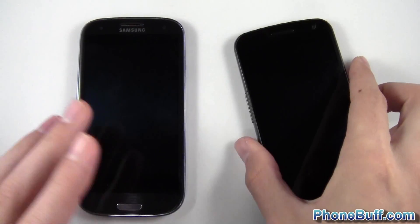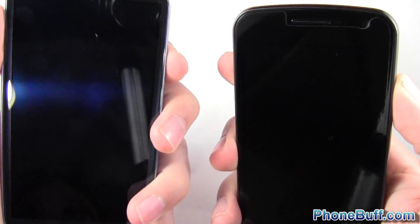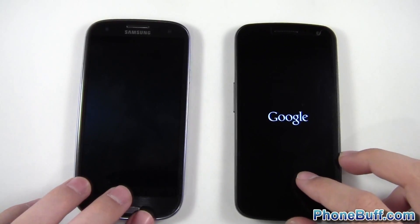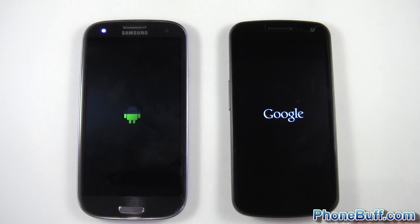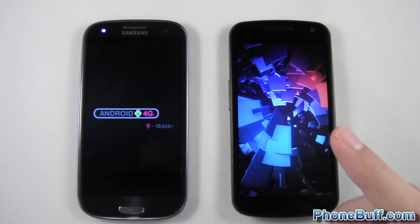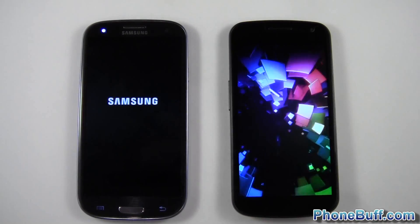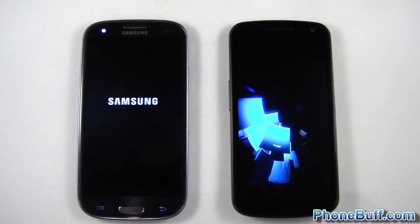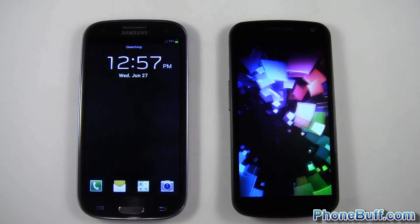We're going to start the speed test with the boot-up test, so I'll turn these guys on at the same time — one, two, three. While these are loading up, they're both running on the same Wi-Fi network. I'll be doing a few application speed tests and a browser test, and I cleared the browsing history on both phones. We expect the Galaxy S3 to win with its 1.5 GHz Snapdragon S4 dual-core processor, versus the 1.2 GHz OMAP 4460 from Texas Instruments on the right.